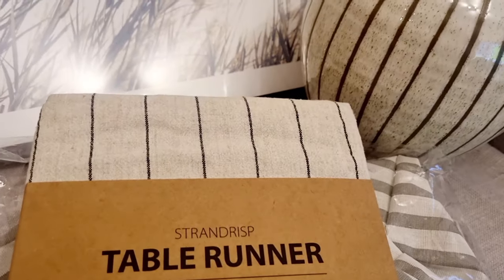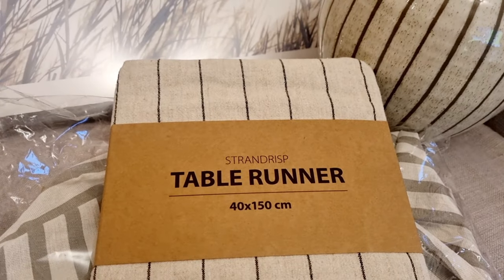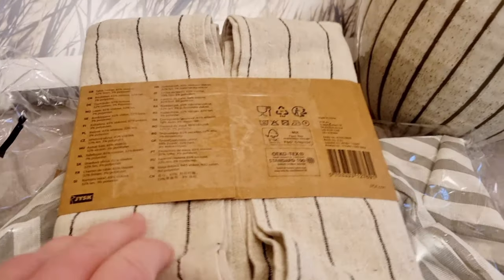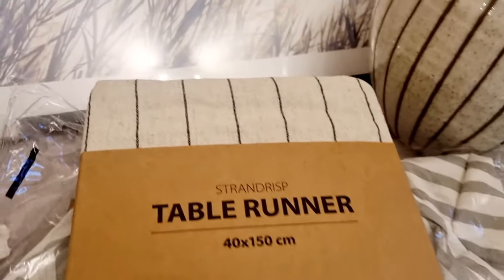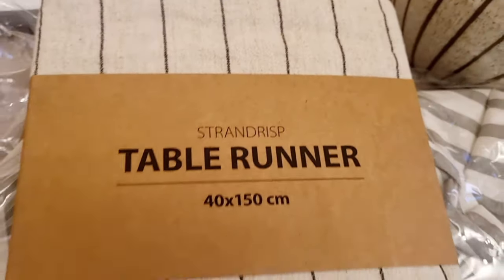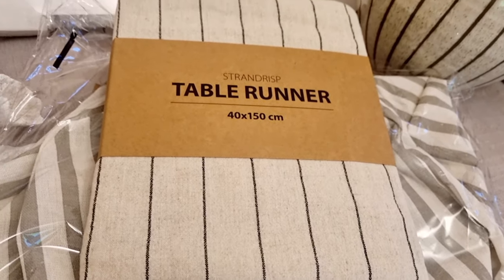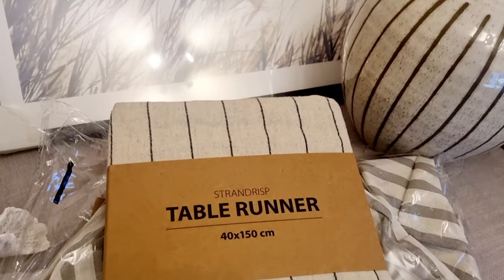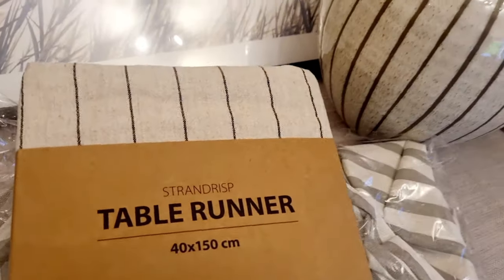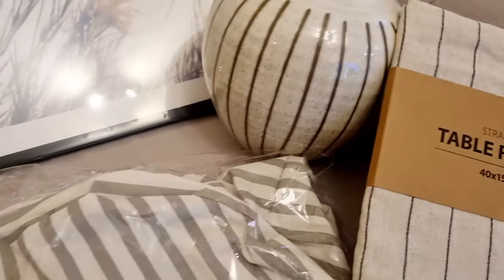It'll look lovely with some little flowers or a plant in there. Kind of to match that, I got this table runner for my coffee table — 40 by 150 centimeters. It's stunning — really clean lines, a beige cotton feel, looks like linen but nice. It's simple and natural decor and I just love it. It suits the vase, though the vase is going elsewhere.